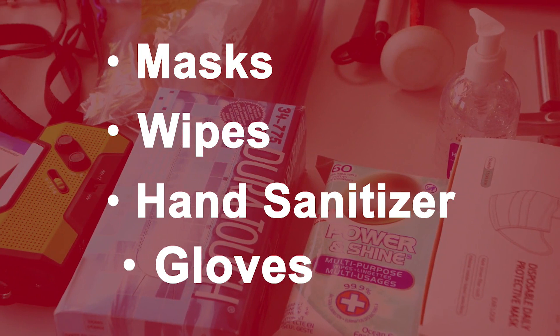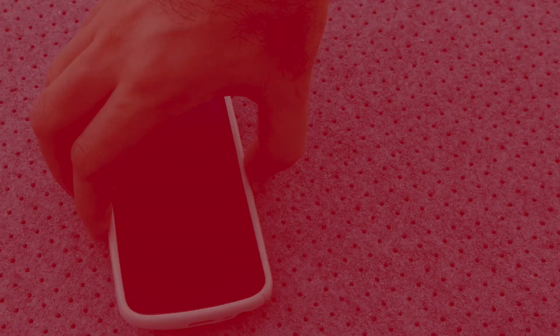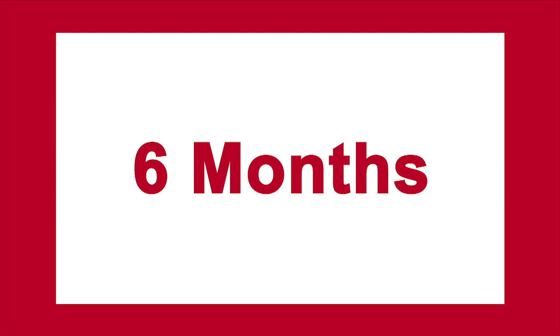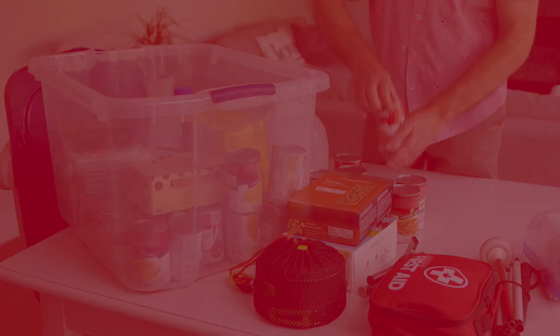Include garbage bags to keep waste separate and to help keep your space clean. To keep your gear and devices powered up, consider adding a solar generator pack and a solar panel. Choose an inverter if one isn't built in. You should refresh your food and water supplies every six months — do this as you move your clocks forward and back with daylight saving time, or the spring and fall Equinox, just like when you replace the batteries in your smoke detector.